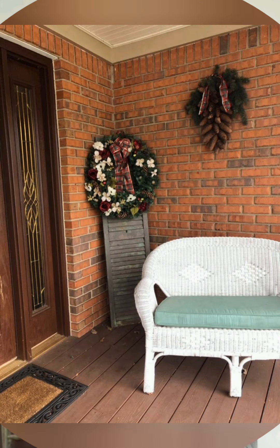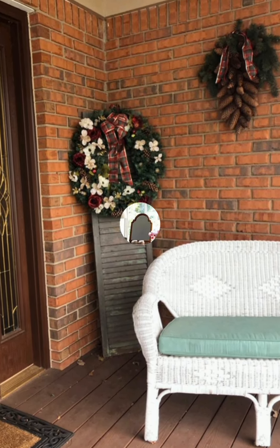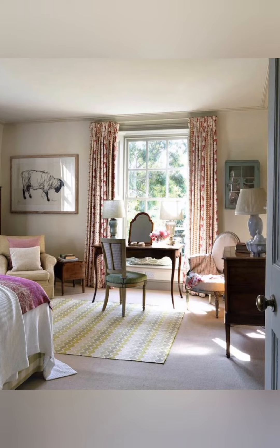Focus on wood elements. Wood is a staple in cottage design, from flooring to furniture. Try exposing original beams or using reclaimed wood for tables, chairs and shelves to emphasize a rustic feel.